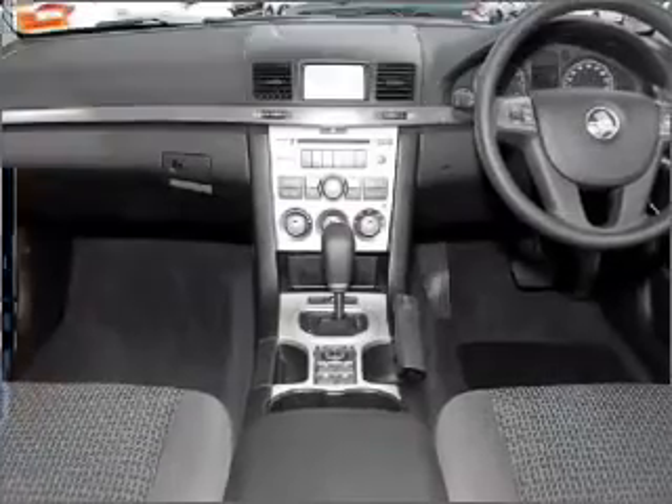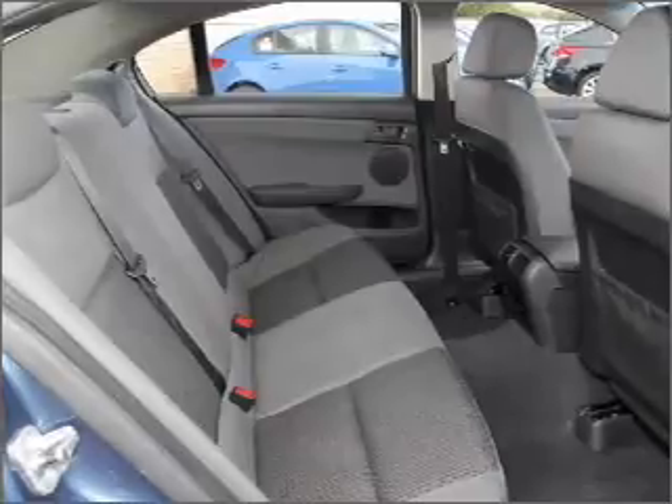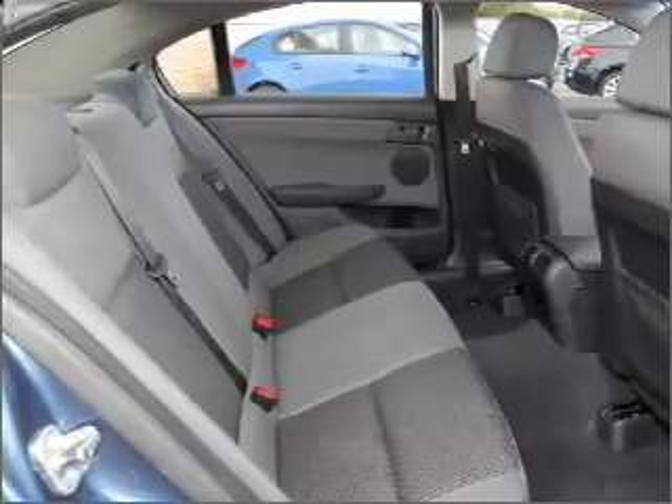Cruise control, climate control, central locking, power windows, an alarm system, a CD player, and auxiliary input for your MP3 player.